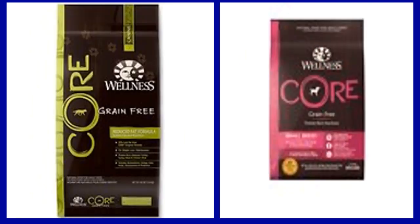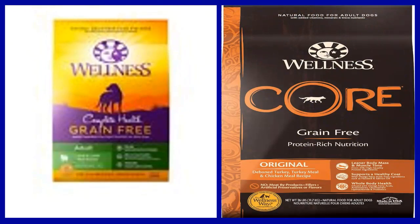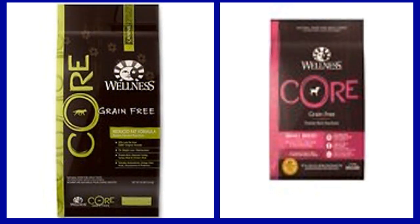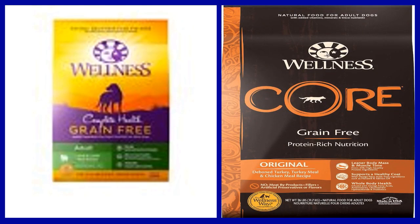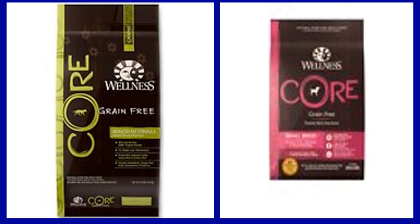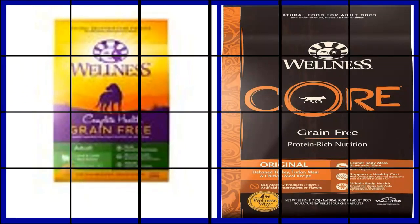Key benefits: One, high protein grain free recipe made with real deboned turkey, turkey meal, and chicken meal for wholesome adult dog nutrition. Two, glucosamine and chondroitin help maintain bone and joint health to support mobility. Three, omega-3 fatty acids from flaxseed and salmon oil support skin and coat health. Four, kibble is coated with probiotics to support digestive health, plus crafted with nutrient-rich ingredients including broccoli, kale, and spinach. Five, made without meat byproducts, wheat, corn, soy, artificial colors, flavors, or preservatives.